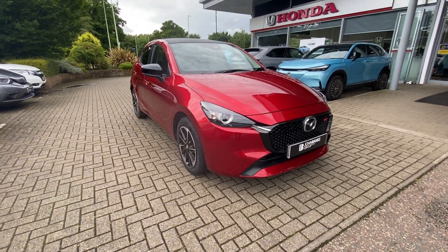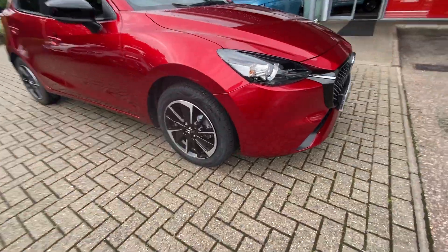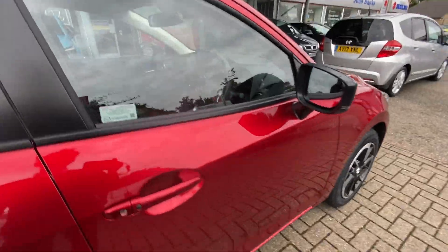Ollie at John Banks Honda in Bury St Edmunds with our used Mazda 2. This vehicle is on a 73 reg with only 3,000 miles on.